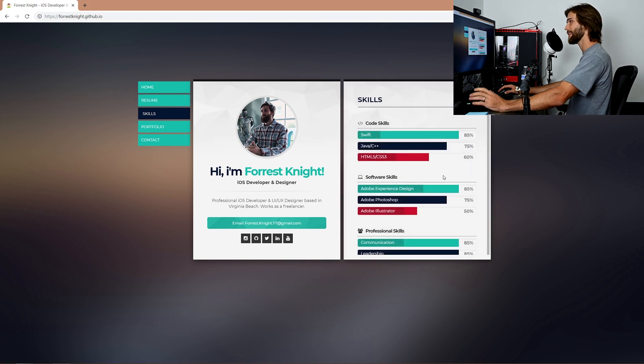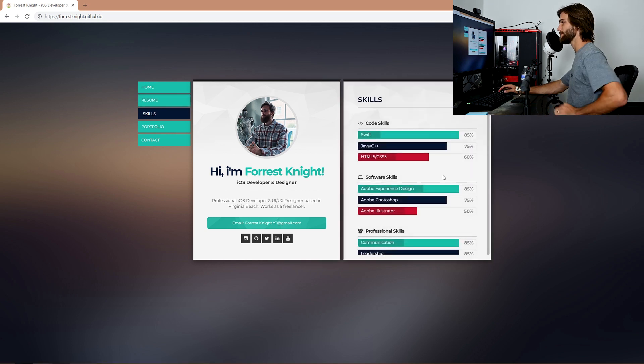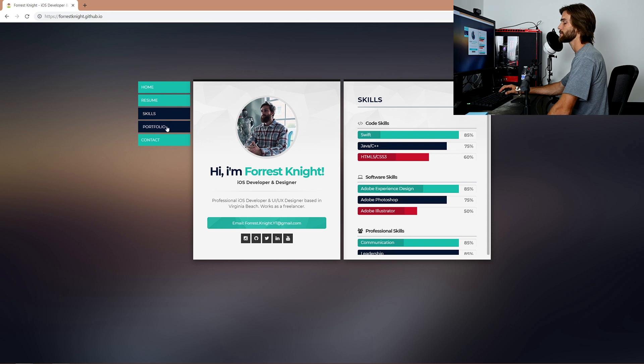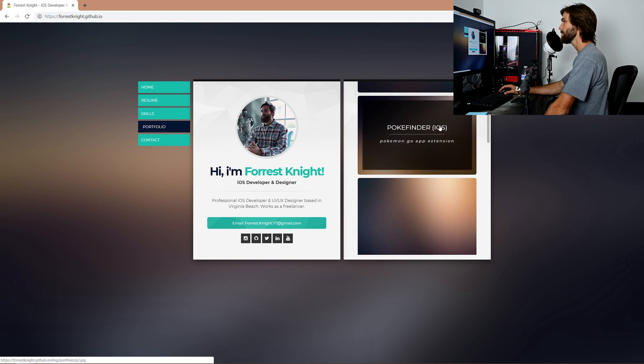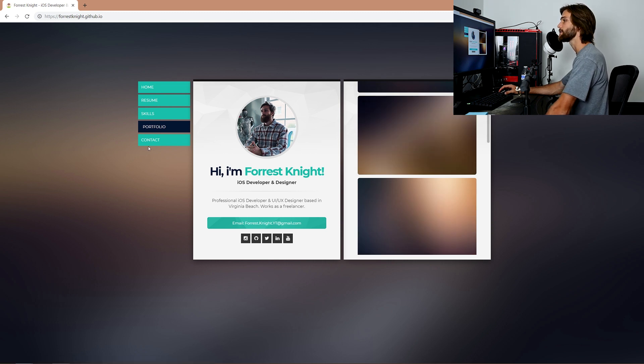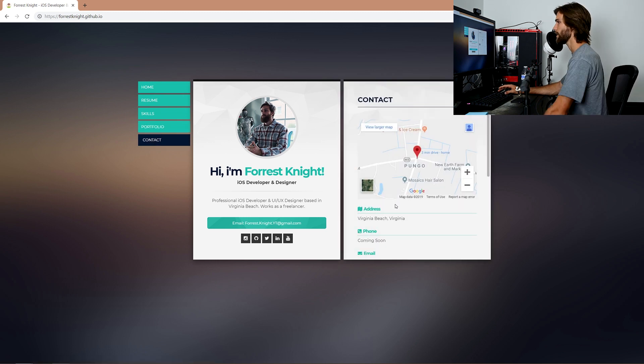We have our skills section — which, in all honesty, I was always confused about these sections. I don't know what '85% Swift code skills' means, but it kind of looks cool. Then we have a portfolio section — this is where you show off your weather app for iOS, your Pokéfinder iOS, and photos in the background that I never added. And then your contact section. Everything seems fairly straightforward, but there are still quite a few elements within each section.